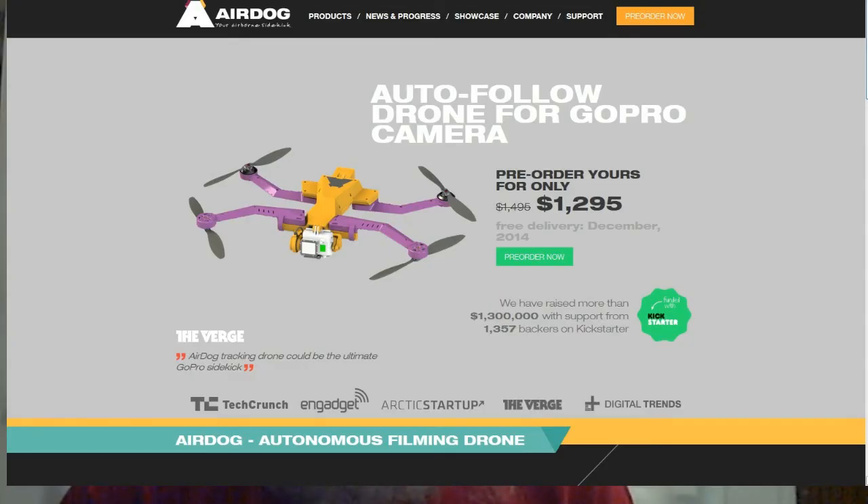Next up is the AirDog. I mentioned it before — it's a drone for sale to the public with some nice features. They started as a Kickstarter project, asked for $200,000, and zoomed past a million dollars in no time. The original price was just under $1,500, but they've reduced it to $1,295 and are promising a December delivery.